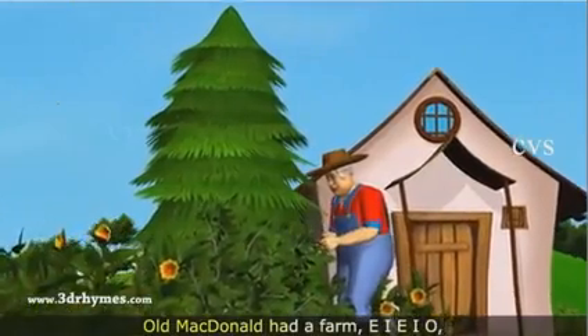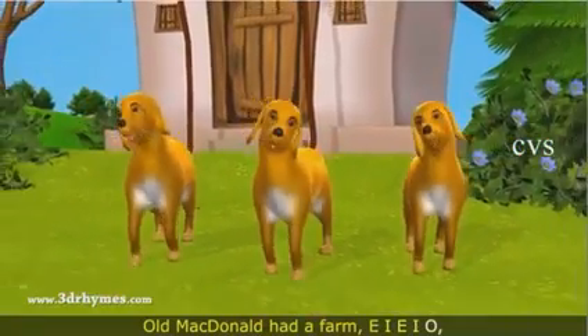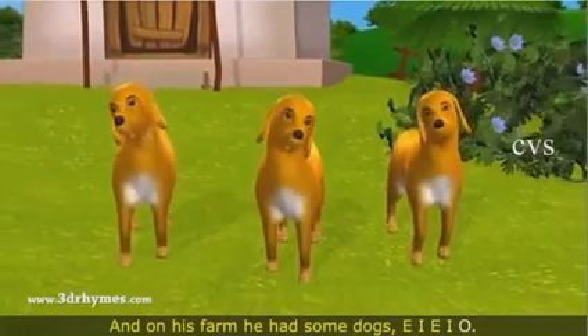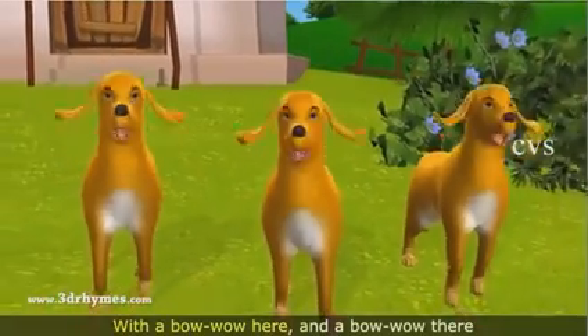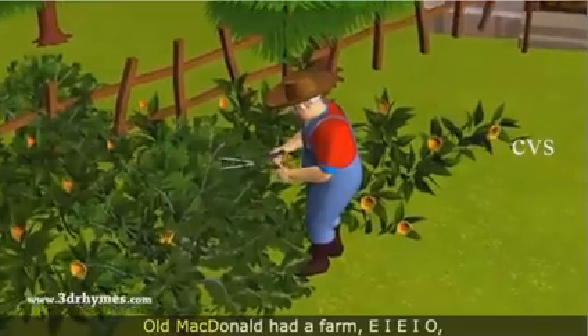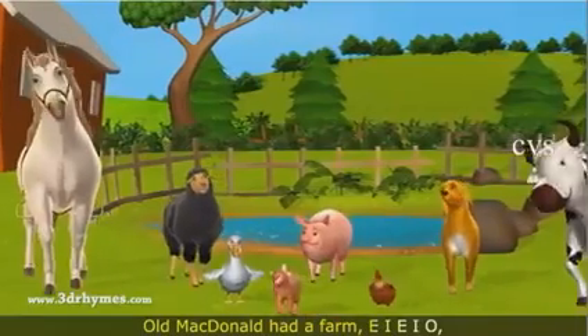Old MacDonald had a farm, E-I-E-I-O. And on his farm he had some dogs, E-I-E-I-O. With a bow-wow here and a bow-wow there, here a bow-wow, there a bow-wow, everywhere a bow-wow. Old MacDonald had a farm, E-I-E-I-O.